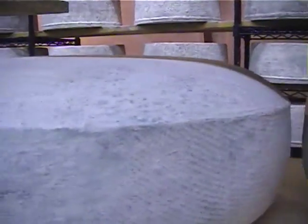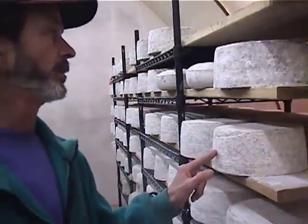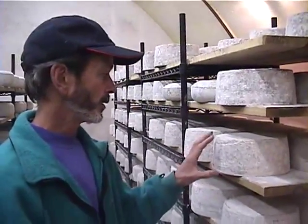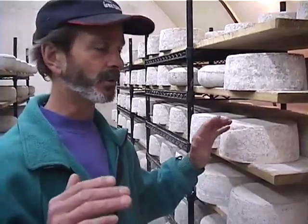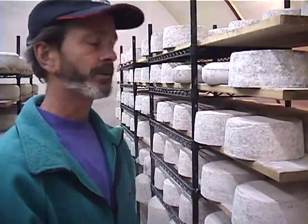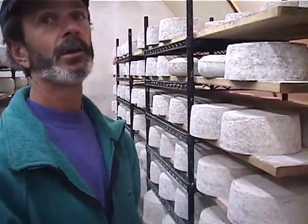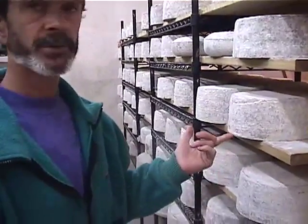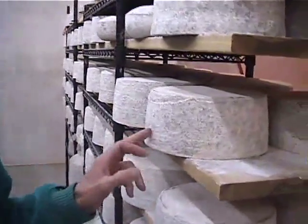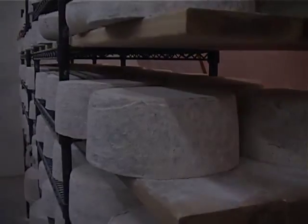They're totally harmless, except that the health department looks at them as though they're waste. Around 12 to 14 months is where the flavors just come together — from a good cheese it becomes a really good cheese. Then around 18 months they're magnificent. Right now they're at about 10 months, so in another couple, three months they're going to be almost a different cheese.